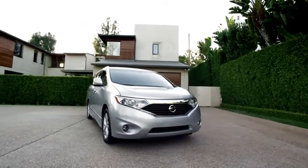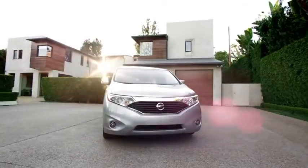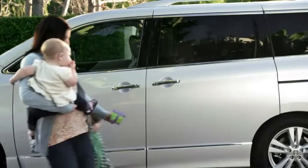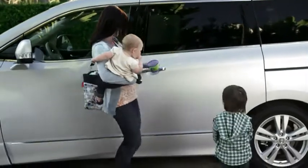Parenting. It's the toughest job on the planet. Luckily, there's the all-new Nissan Quest, with innovation that makes just about everything you do a little easier.